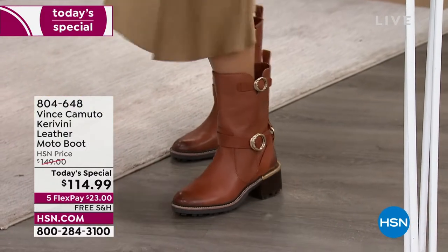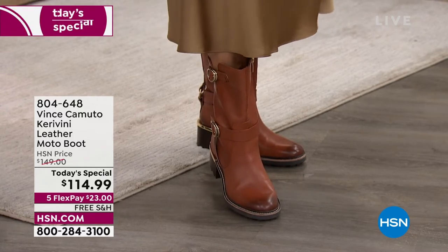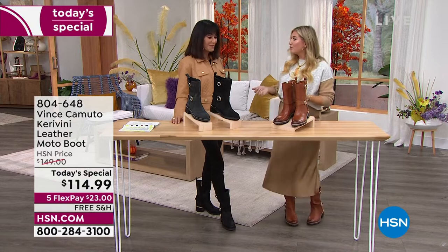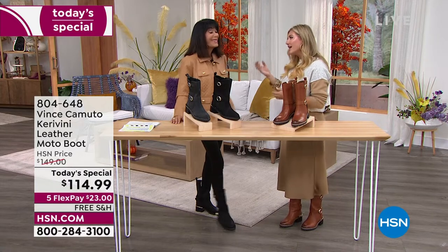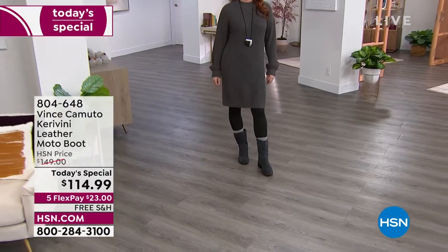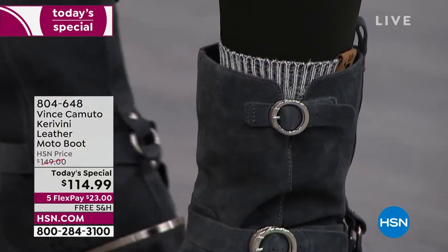I threw it on to go to a school meeting — jeans on top, super simple, perfect. Then came through the airport in a casual look and dressed it up here. There's really no wrong way to wear it. We love the 90-second outfit, and getting dressed from the footwear up — pick your style for the day and go.